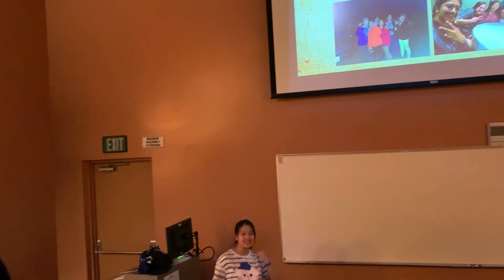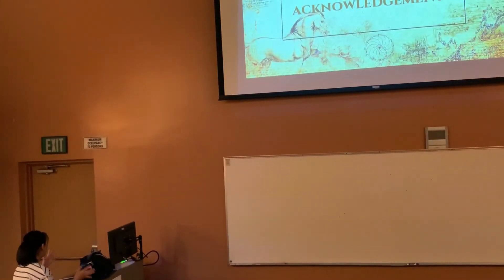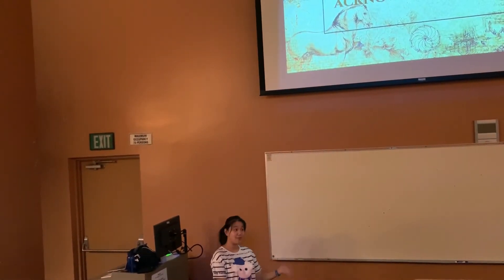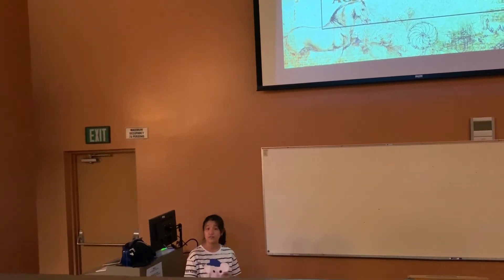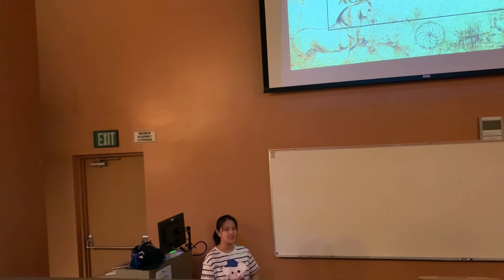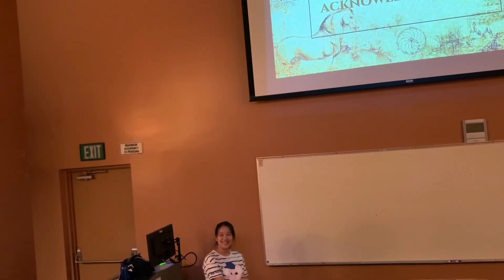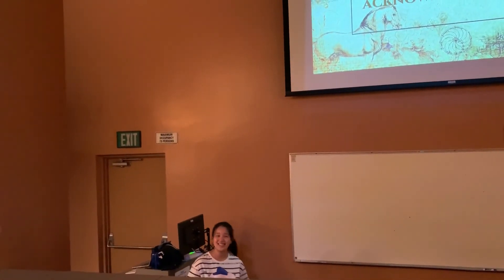Seeking out new opportunities could mean volunteering at a local museum or going on summer programs, even if that doesn't have to be as far as Chicago. Before I end this talk, I want to give some acknowledgement. I really want to thank the people who made this trip possible: Dr. Grand, Kiko, Jim, Drew, Adrian, Brian, Tony, and so many others who worked with the University of Chicago and the Field Museum. I want to thank Dr. Farky for talking to you guys, and I also want to thank you all for listening to me babble on for the past 15 to 20 minutes.